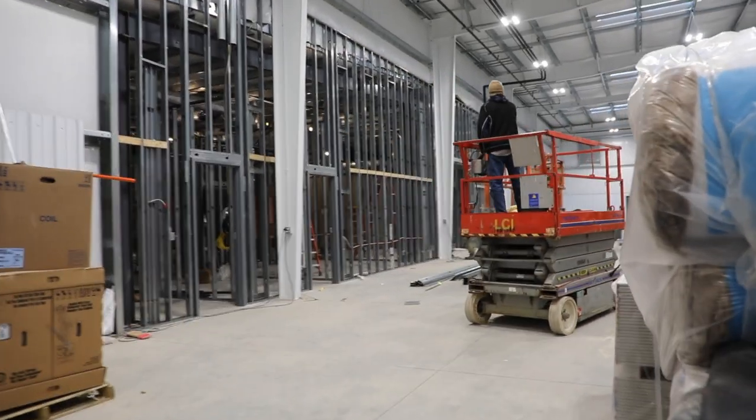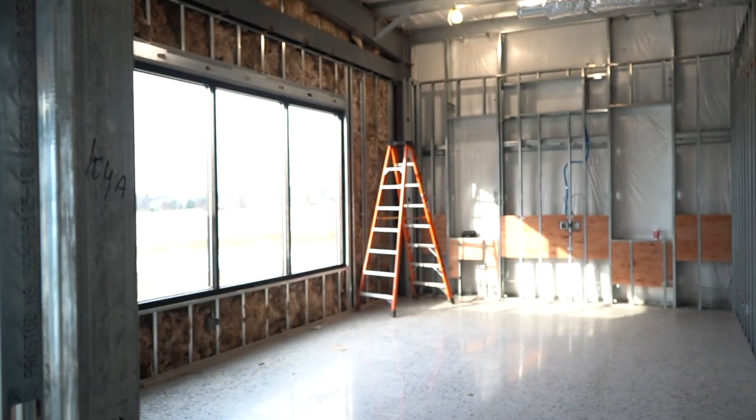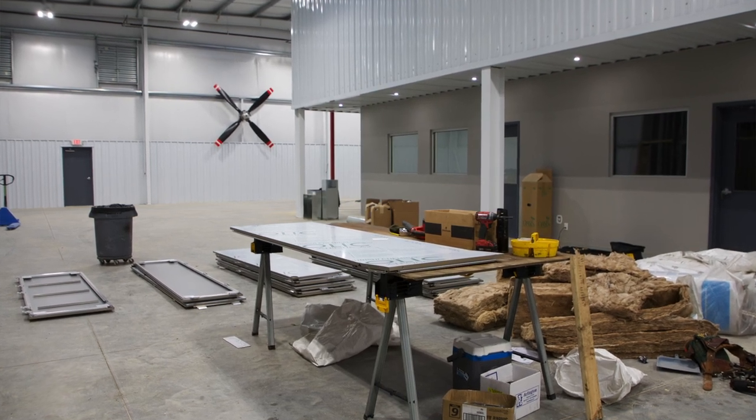As you can see by the different shots here, we've completed work on the restrooms, the break room, the office area, and the tooling area, so we're all ready to start moving that equipment in here as well.